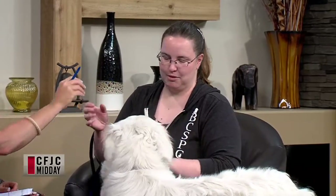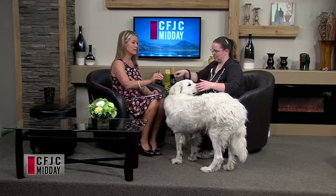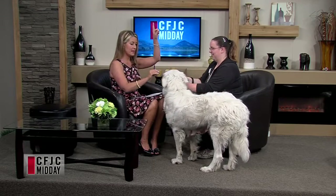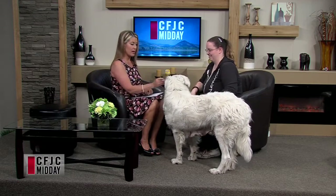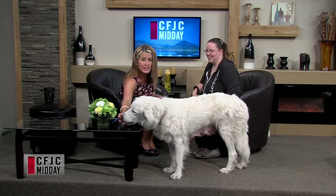She does know some good basic obedience, so she can do sit. She's not listening to me right now — she's a full-sized beauty for sure.